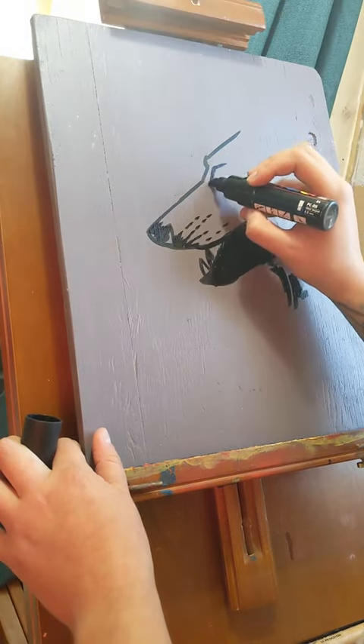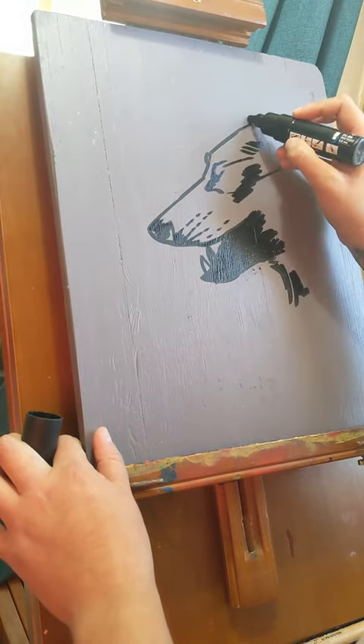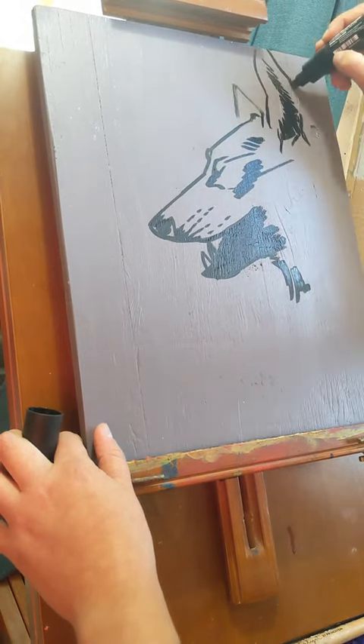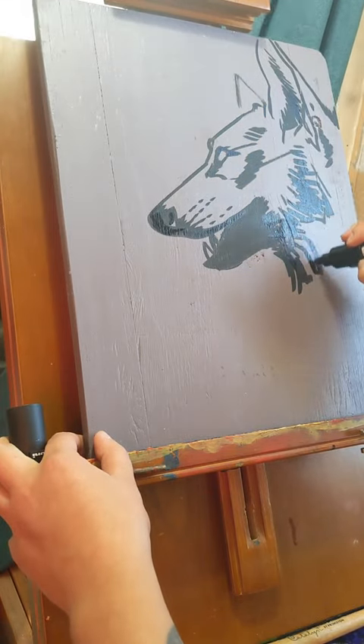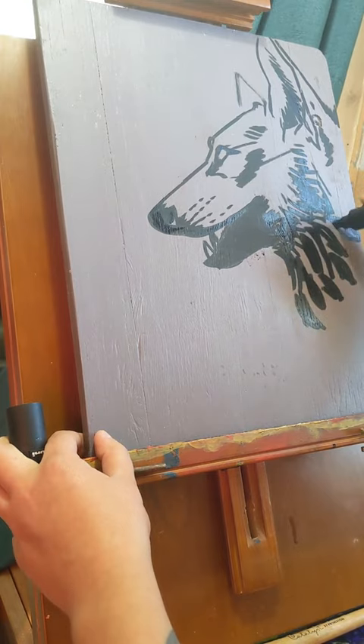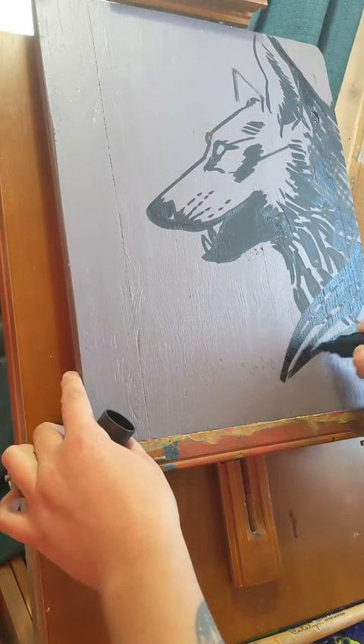People often worry about being inconsistent as an artist in their art style and their presentation, and I'm choosing to not worry about that anymore. So join me on this video where I consult a reference photo for the first time this year, it feels like.